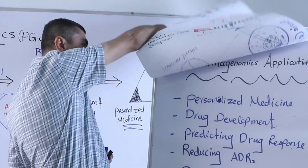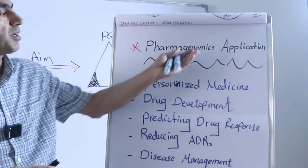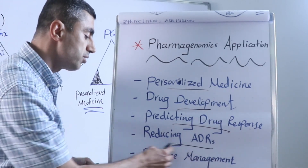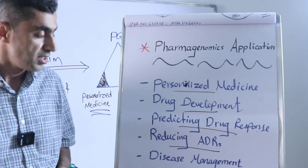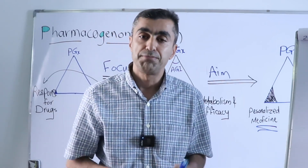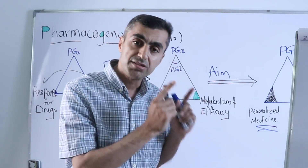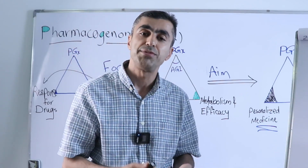Finally, the applications of pharmacogenomics include: precision medicine, personalized medicine, drug development, predicting drug response, reducing side effects, and managing diseases such as cancer or other infectious diseases. The main aim of personalized medicine is to give the right dose of the right drug, for the right indication, for the right patient, at the right time.